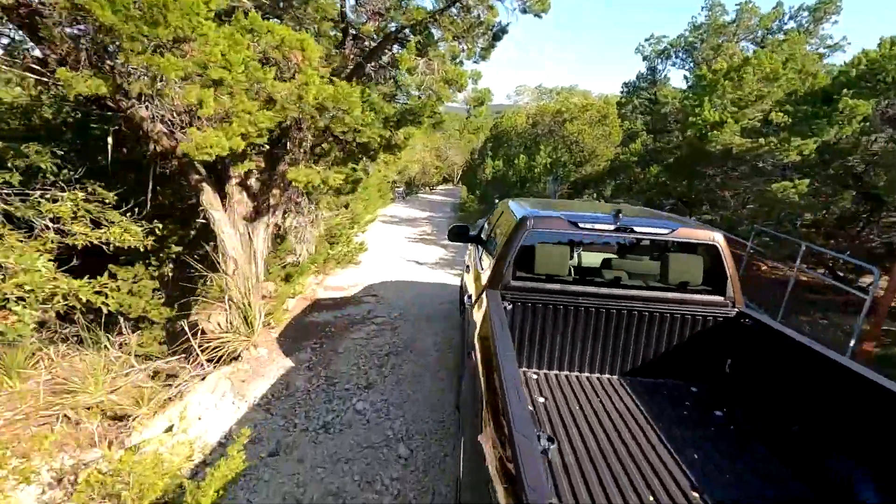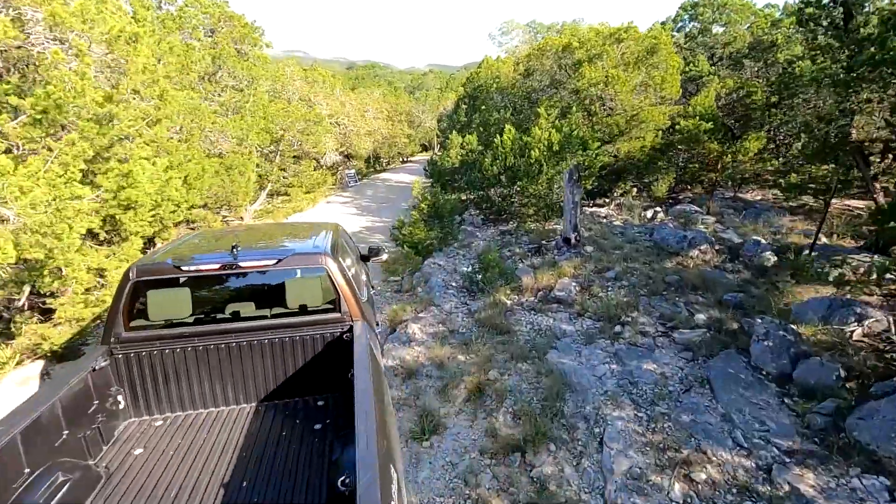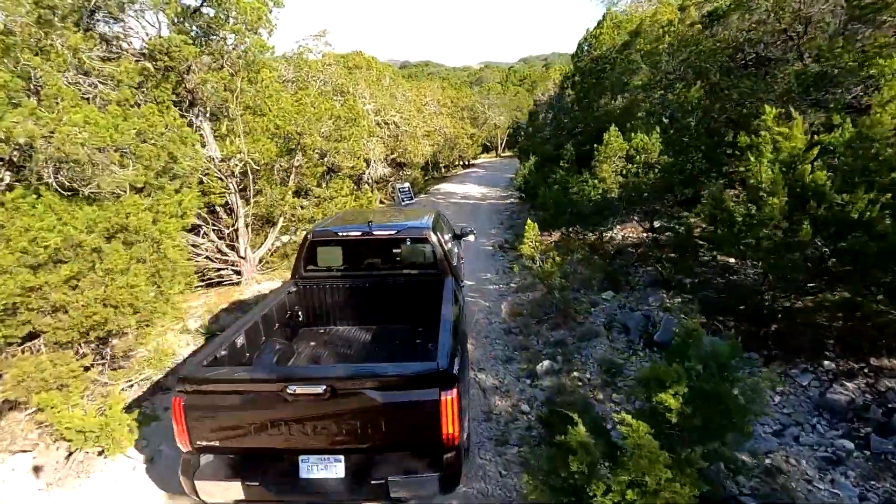I have never taken a course like this before. Sure, I've taken a few light trails on some mountainsides, but this is intense — a lot of rocks, a lot of dips, imperfections. Yeah, this is actually pretty fun and this Tundra is making it very, very easy.